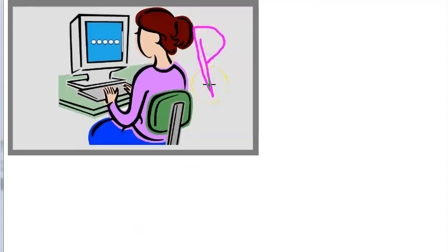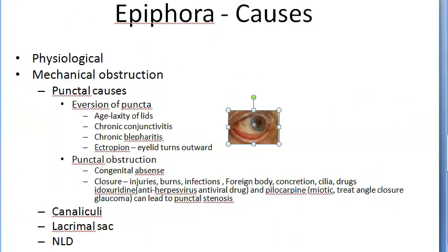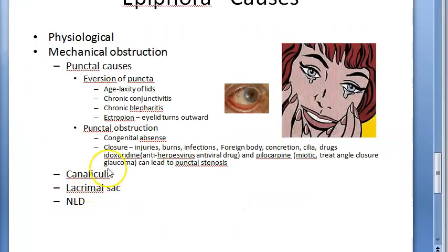To summarize punctal causes of epiphora: the puncta can congenitally be absent, there can be punctal stenosis due to drugs, infections, burns, or injuries. Aversion of the puncta can happen in chronic conjunctivitis, chronic blepharitis, and ectropion where the eyelid turns outside. We must also look at canaliculi, lacrimal sac, and nasolacrimal duct causes.